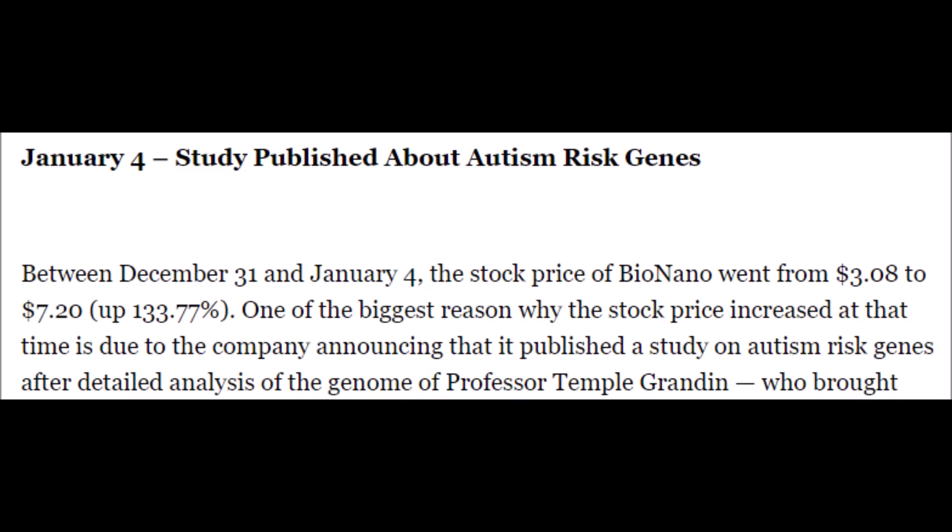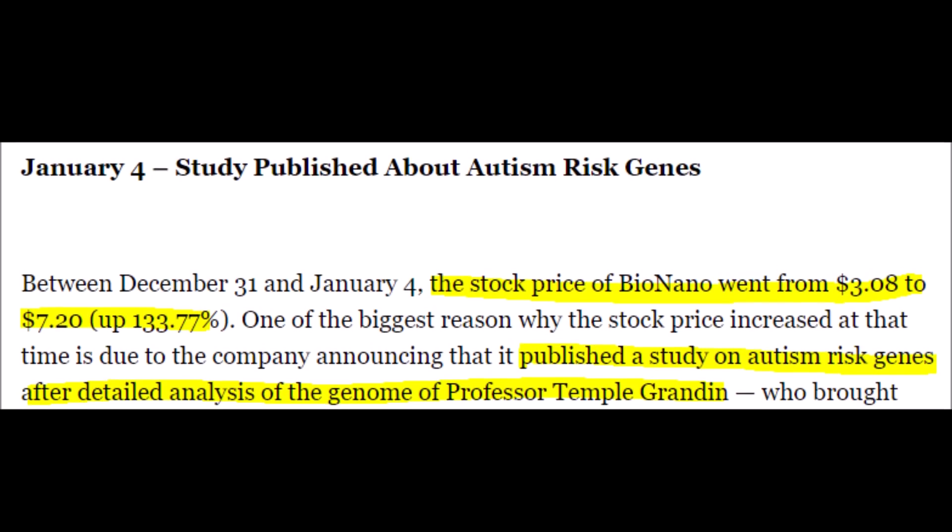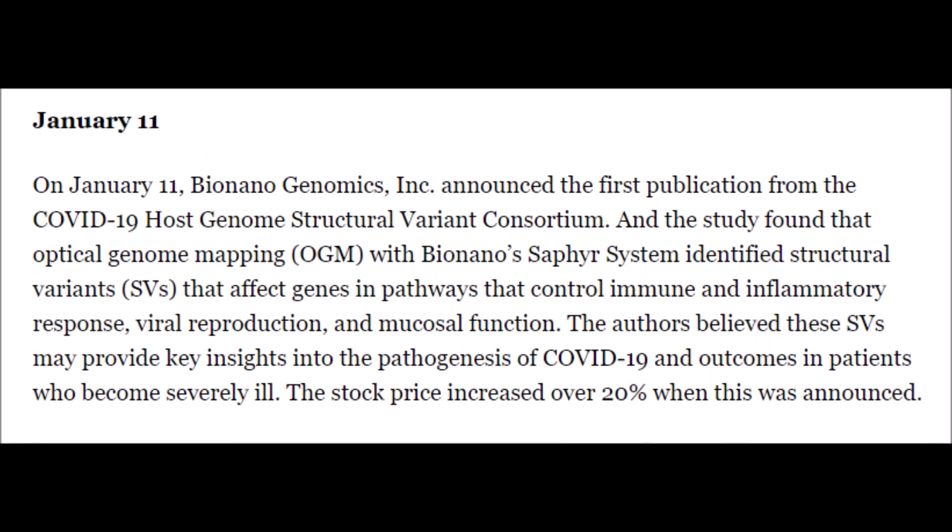Bionanogenomics' first big catalyst came in January, where a study was published about autism risk genes. This pumped the BNGO stock price from $3.08 to $7.20, which is a 133% gain. BNGO's next catalyst came shortly after, and it was about their first publication to identify the structural variances in people's genetics which can make them more susceptible to the current illness ravaging the world right now.